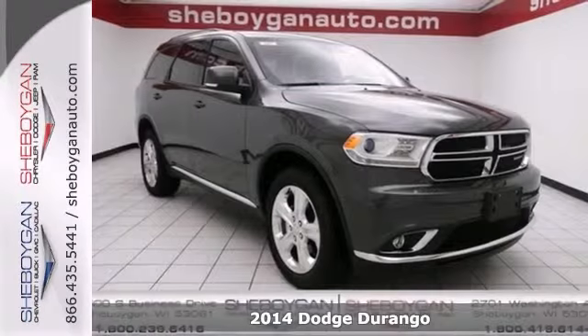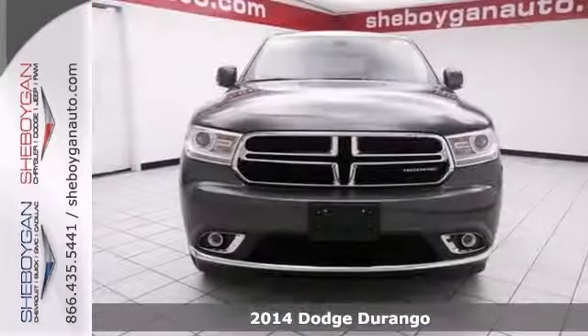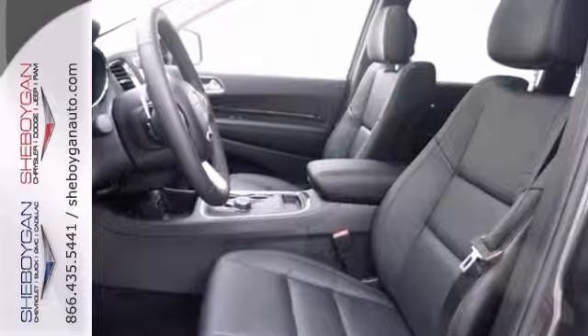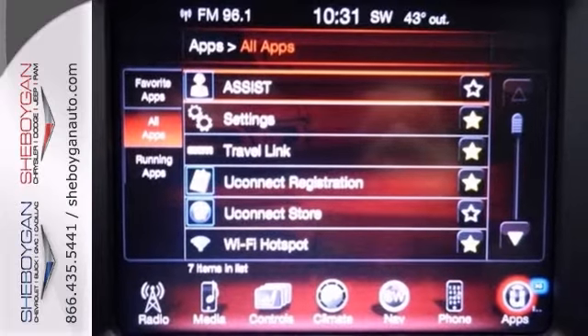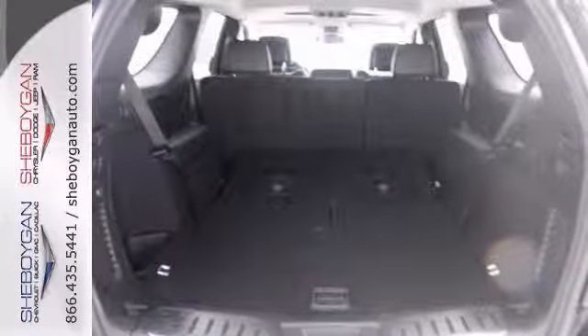Here's a 2014 Dodge Durango Limited. How comforting is it knowing that you're always prepared with this hearty Durango. This muscular vehicle with its grippy all-wheel drive will handle anything Mother Nature decides to throw at you. It features the Trailer Tow Group 4, the dual zone climate control, heated seats, and a backup camera.